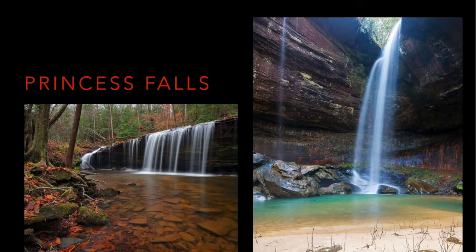Some of my other favorites are Princess Falls — now you know was named after Princess Cornblossom — and Lick Creek Falls, which is just stunningly beautiful. You can see the iron banding dripping down on the inside sandstone of the rock house that forms the waterfall.